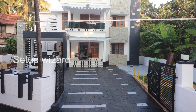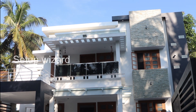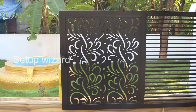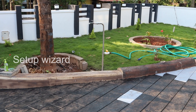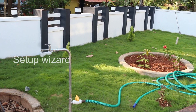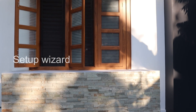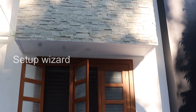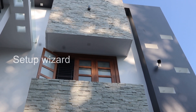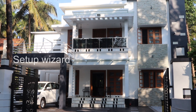Today we introduce you a two-story house with beautiful interior works. This is owned by Prasad and Manju. The yard of the house is beautifully set in the garden. The exterior of the house is very attractive with crystal cladding stone. This beautiful house is built with four bedrooms, kitchen, hall, and with the attached bathroom.